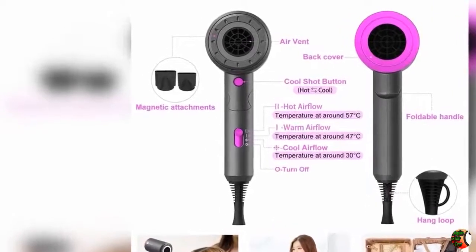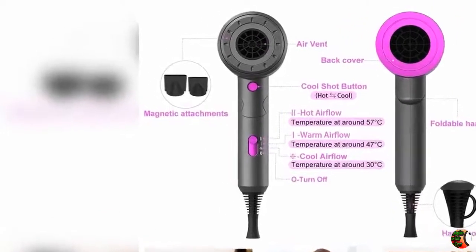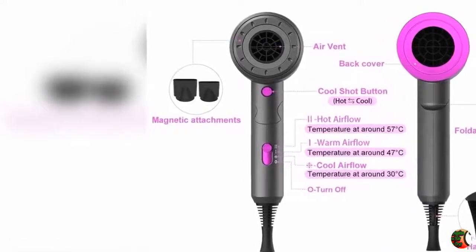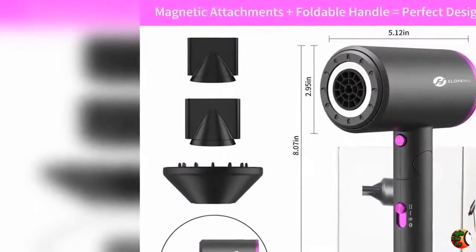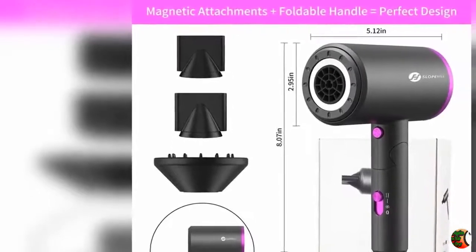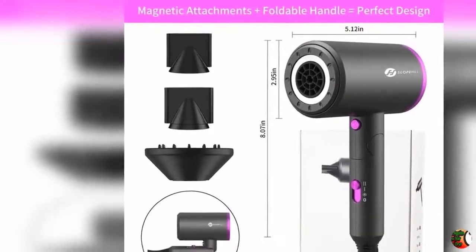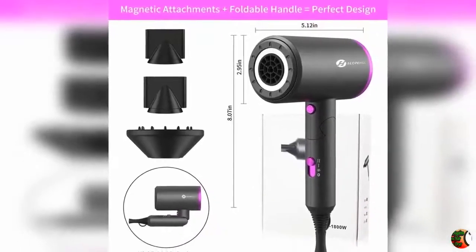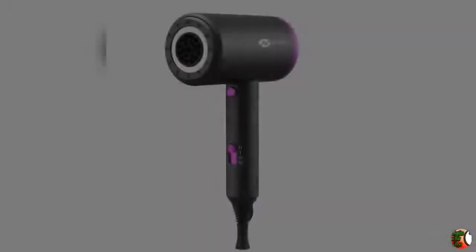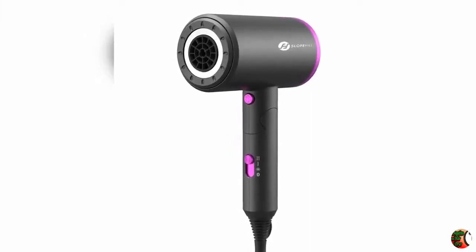Feature 3 — Ions and Bio Ceramic Hair Care: Adopts ion and bio ceramic technology. Our hair blower will release millions of moisturizing negative ions combined with far infrared heat to reduce static and make hair soft and smooth. With constant temperature protection function and intelligent temperature control to prevent overheating damage — good for hair care.